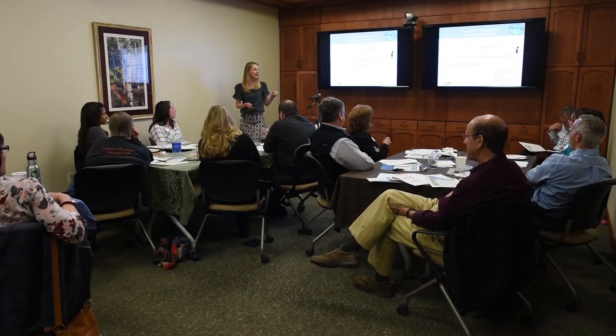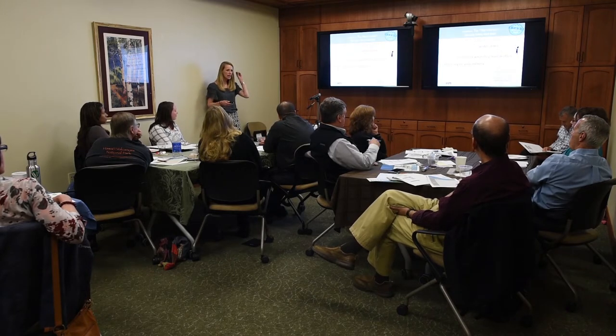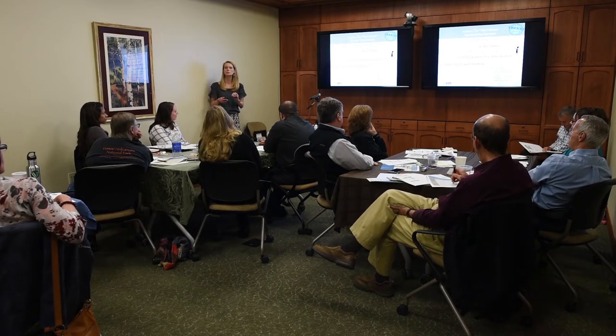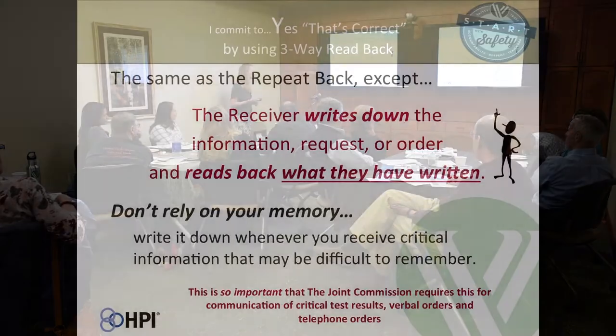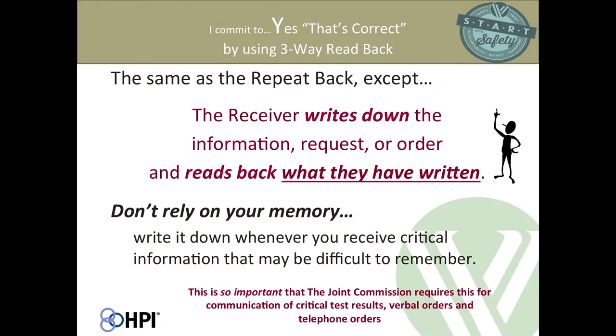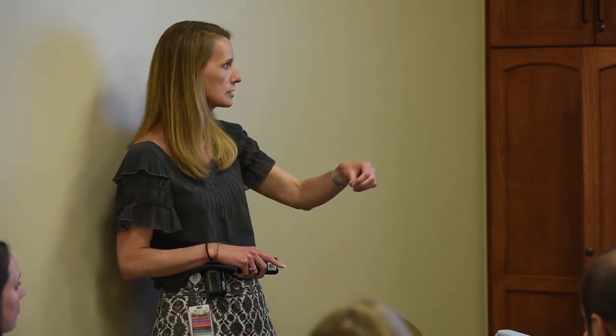Read backs are very similar to repeat backs, but there are times when the information is critical enough that you need to actually write it down and then read back what you actually wrote down rather than just repeat back what you heard. The times when this is especially important are critical test results, verbal orders, and telephone orders. You need to write it down, then read what you wrote back and get verification with 'that's correct.' Think about how many times you get introduced to someone at a party and two seconds later don't even remember their name — it would be very easy to think you remembered it and then didn't.